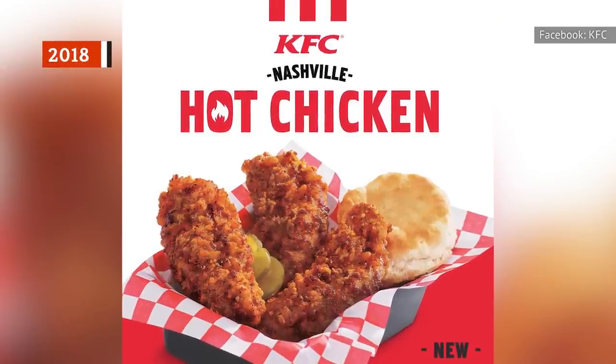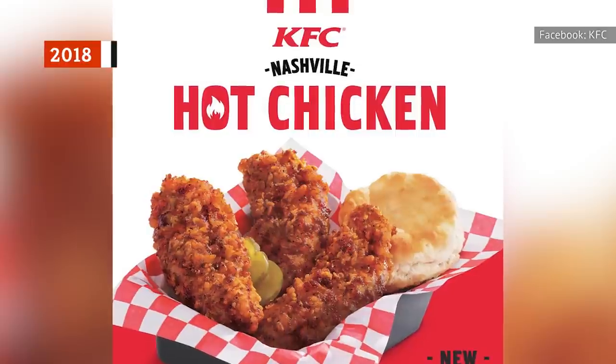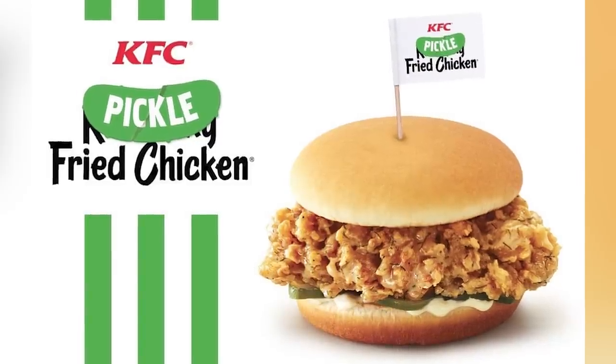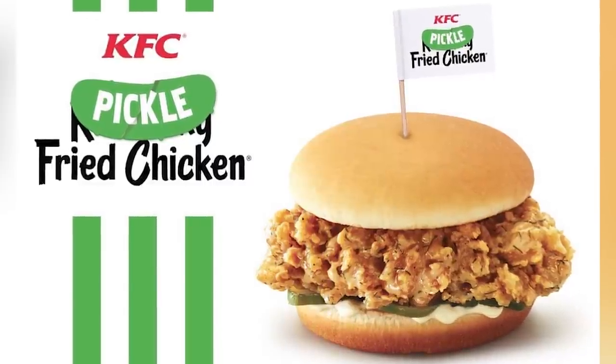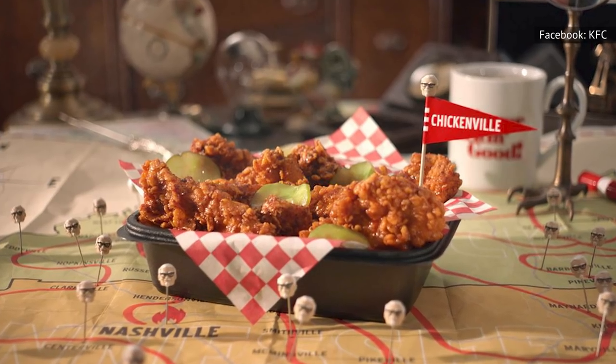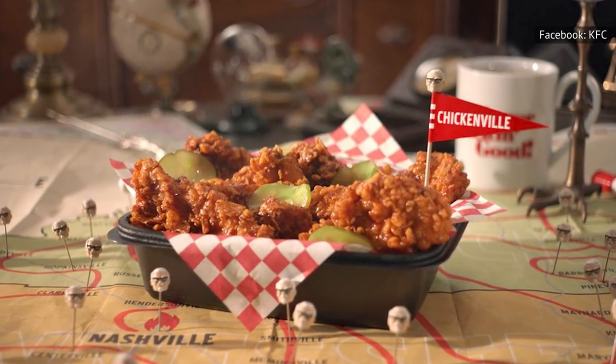KFC's foray into up-and-coming culinary trends continued in 2018, when it turned its attention to pickle-fried chicken, though the latter didn't quite gain the same traction. What exactly is pickle-fried chicken? It's one of several limited-edition flavors that KFC was toying with at the time. Others include a Smoky Mountain BBQ chicken and Georgia Gold chicken.